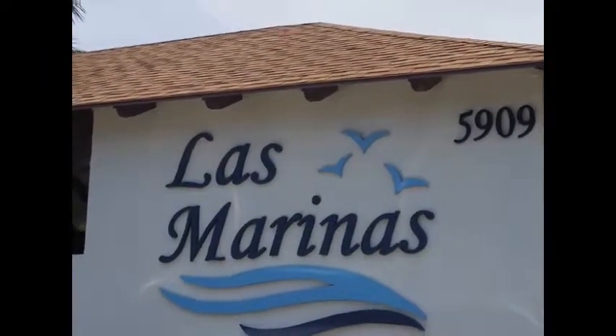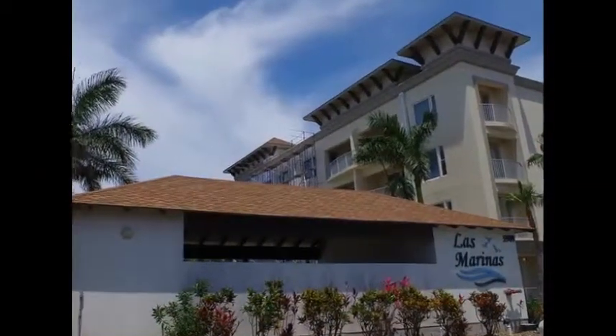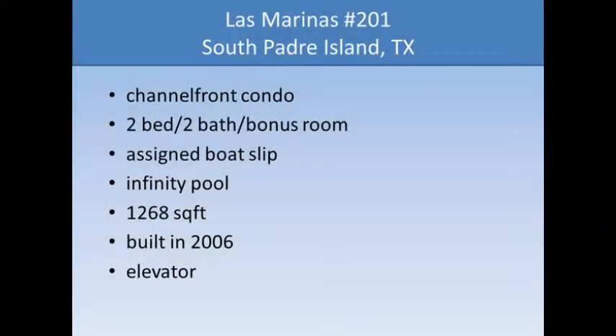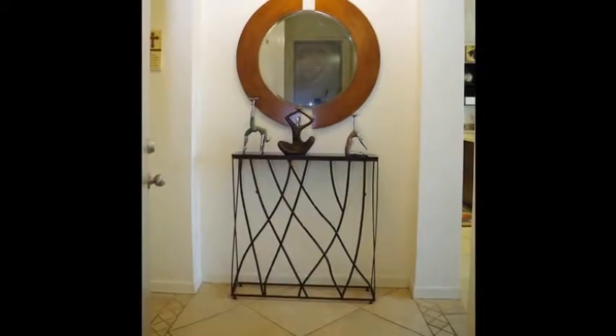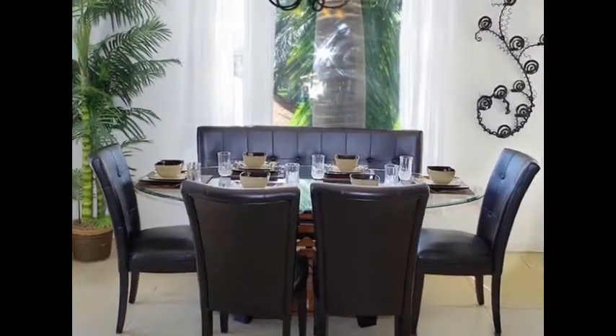Welcome to Las Marinas Unit 201 on South Padre Island, Texas. This tastefully decorated channel front condo is selling fully furnished, ready for you to move right in and start enjoying the beach life.